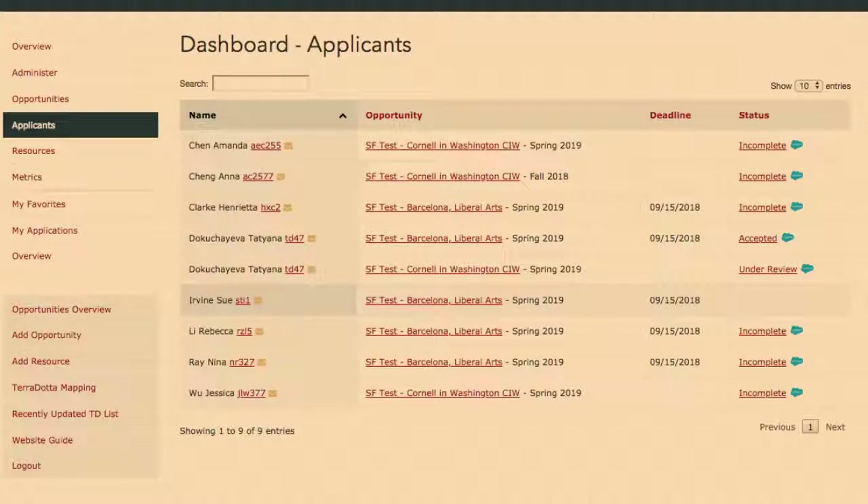They would have been collecting this data via paper or some other system anyway, and for their students they already have most of this data. There's also a question about whether Salesforce resells the data. I'm 99% sure Salesforce is not allowed to resell any of that data — I would be shocked if they were, especially given how much Cornell is paying for the licenses. If it were free, maybe, but they're paying significant licensing fees.